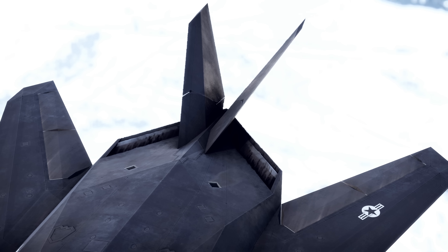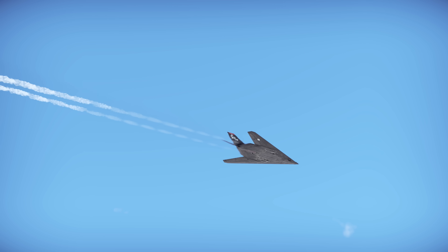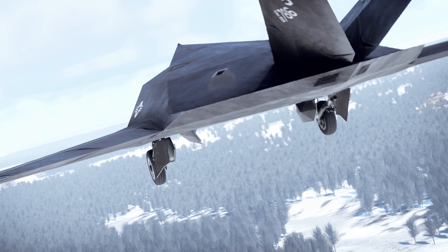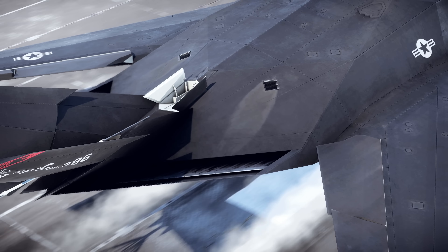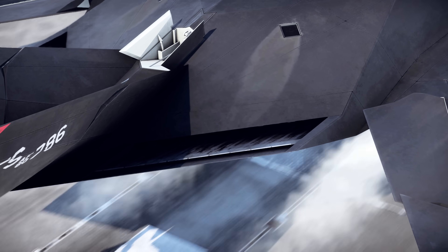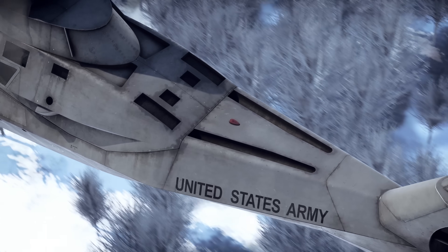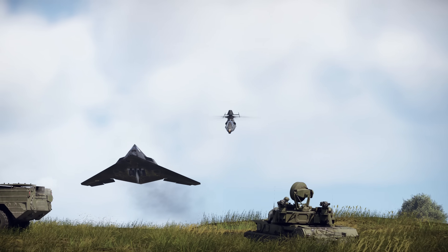Reducing radar cross-section is only one side of stealth. Engineers also strive to reduce infrared or thermal signature. Special devices and exhaust port shapes are used to cool down the engine plume. The Nighthawk's exhaust is flat, while the Comanche has grill-shaped exhaust ports. In both cases, the jet is pointed up, away from the eyes of SAMs.